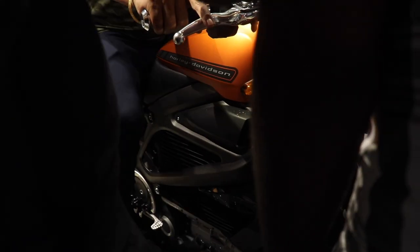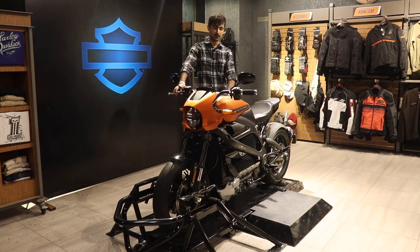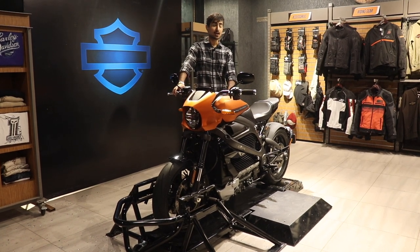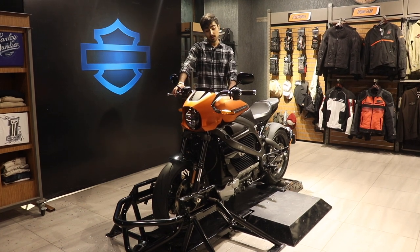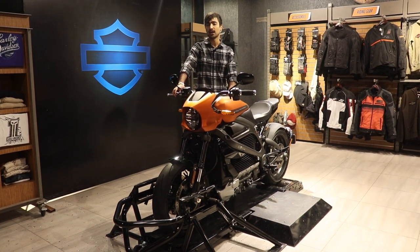If you gave me $30,000 and told me to buy a bike, this wouldn't be my choice. But if I already had five superbikes in my garage, this would be my first investment into Harley-Davidson.